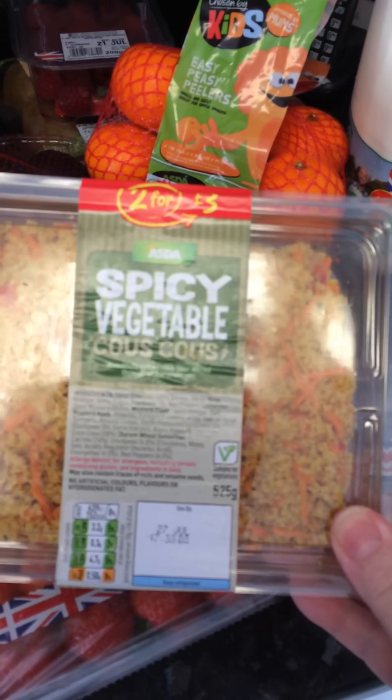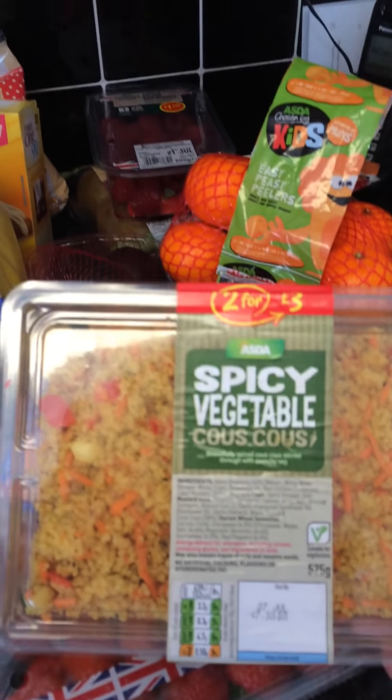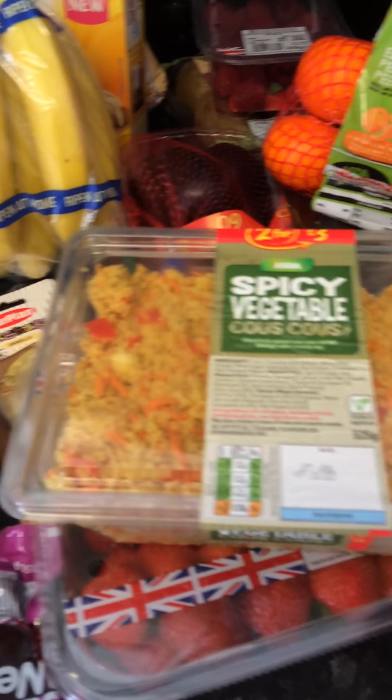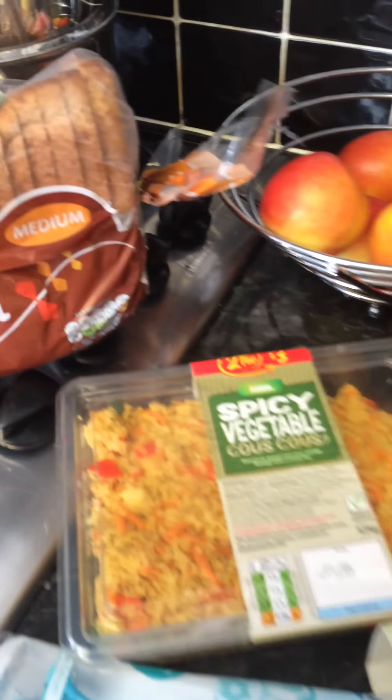I also bought some of these - it's Asda's spicy vegetable couscous. I can make couscous but I can't be bothered, so this is already done for me. It looks really nice, it's spicy so my husband will like it, and it will be really nice with our quiche and salads for the next couple of days while it's hot. I don't know what we're going to eat when it's hot like this - we're not used to it being this hot.